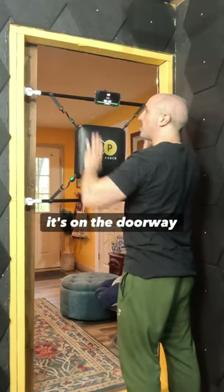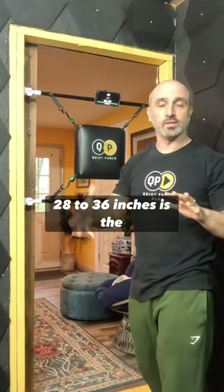So we have the setup. It's on the doorway here — 28 to 36 inches is the width. It has all tension, so you just rotate it. It stays in place, doesn't mark your doorway.